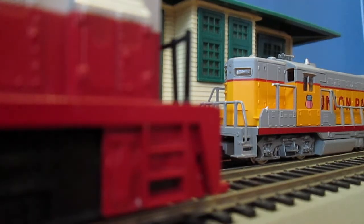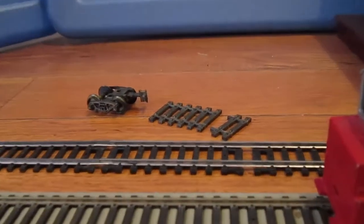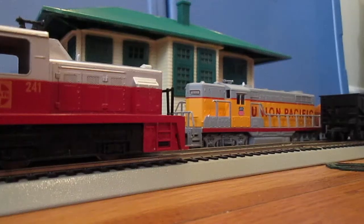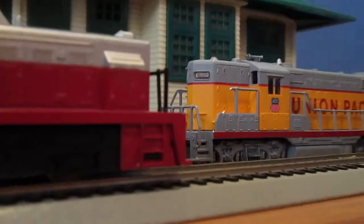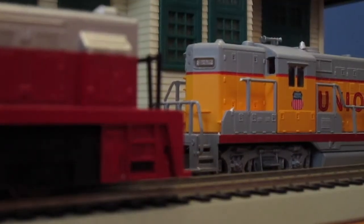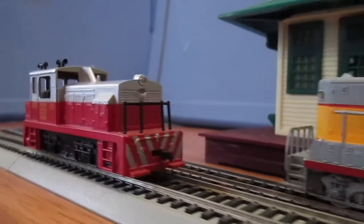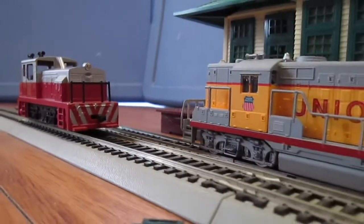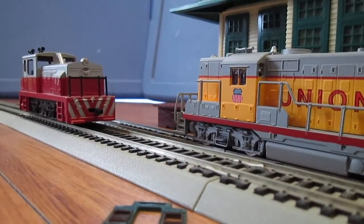Hey Rob, whatever happened to that old siding over there? I've been eyeing it for 20 minutes now and I'm kind of curious. That siding is where the infamous runaway boxcar incident happened. Runaway boxcar incident? Yes, it's where two boxcars became a runaway and collided with an oncoming train. How on earth did that happen?